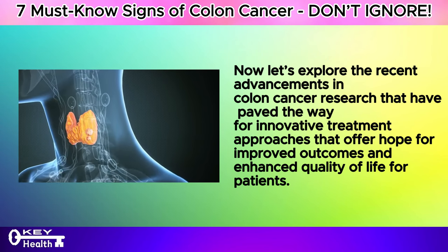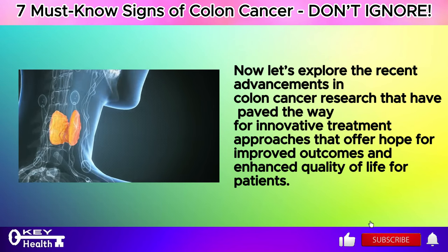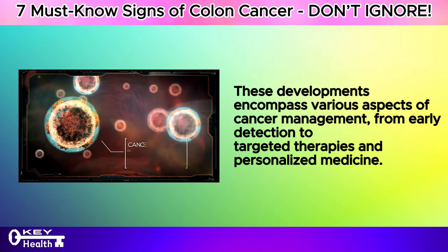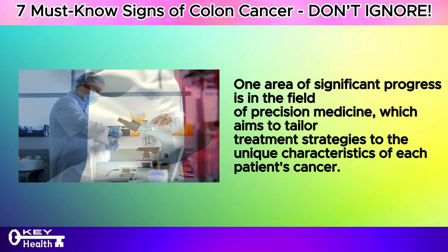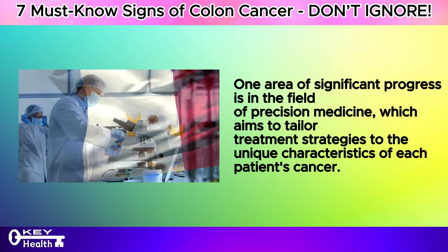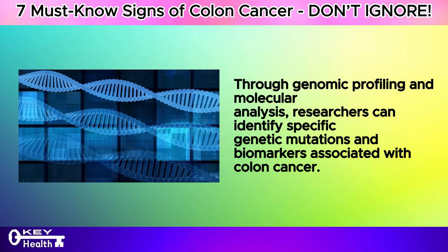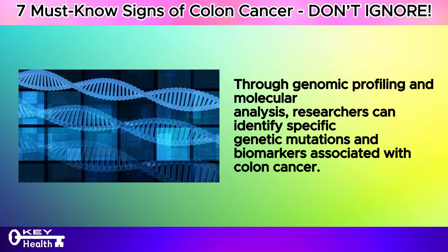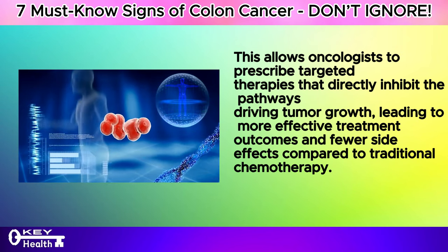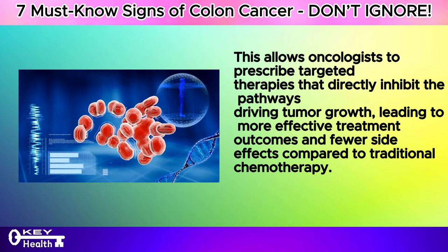Now let's explore the recent advancements in colon cancer research that have paved the way for innovative treatment approaches, offering hope for improved outcomes and enhanced quality of life for patients. An area of significant progress is in the field of precision medicine, which aims to tailor treatment strategies to the unique characteristics of each patient's cancer. Through genomic profiling and molecular analysis, researchers can identify specific genetic mutations and biomarkers, allowing oncologists to prescribe targeted therapies that directly inhibit the pathways driving tumor growth, leading to more effective outcomes and fewer side effects compared to traditional chemotherapy.